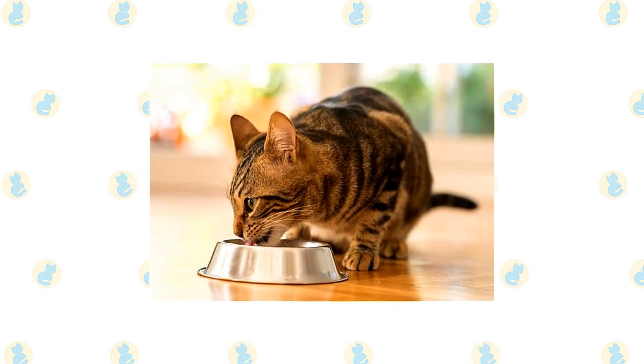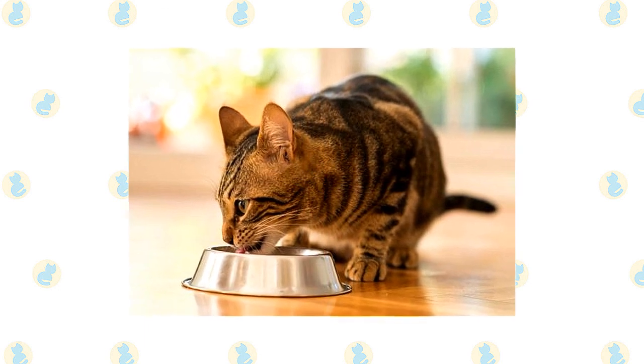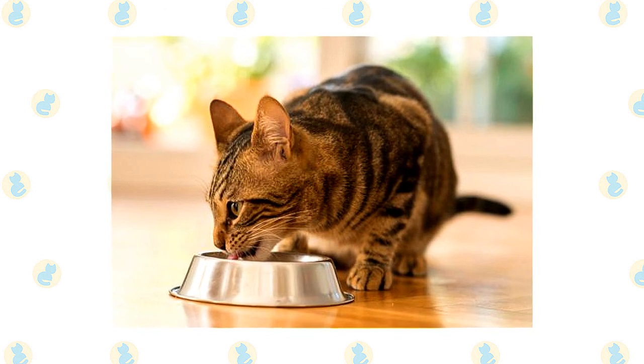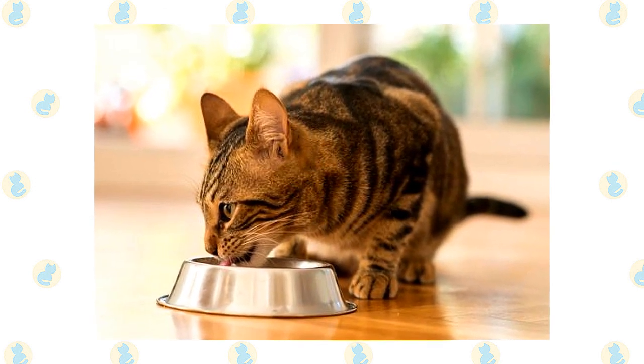Toygers don't have any special dietary requirements apart from those of domestic shorthair cats. Provide your cat with high-quality wet and dry food and give your cat access to fresh, clean water. Obesity can reduce your cat's lifespan, so discuss any weight gain with your veterinarian.